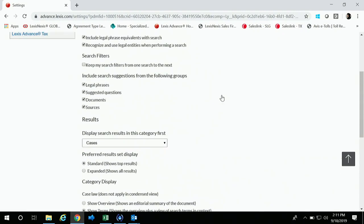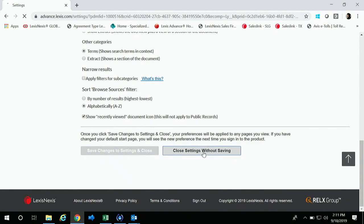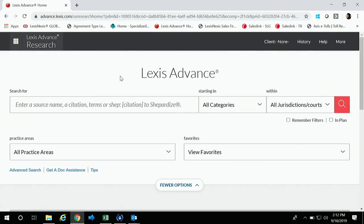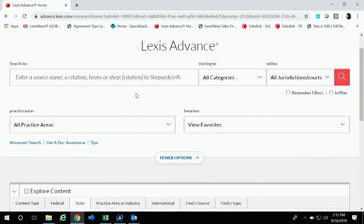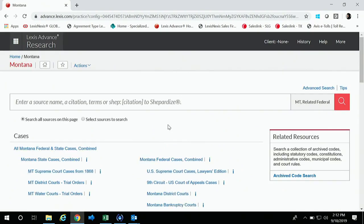That's pretty much all I wanted to talk about with settings — I didn't change anything, so I'm just going to close settings without saving. Now I want to discuss your state materials. If we go down here to Montana, we can click our Montana-specific materials straight from the Explore Content page. This is going to show you all Montana materials that you can search across.